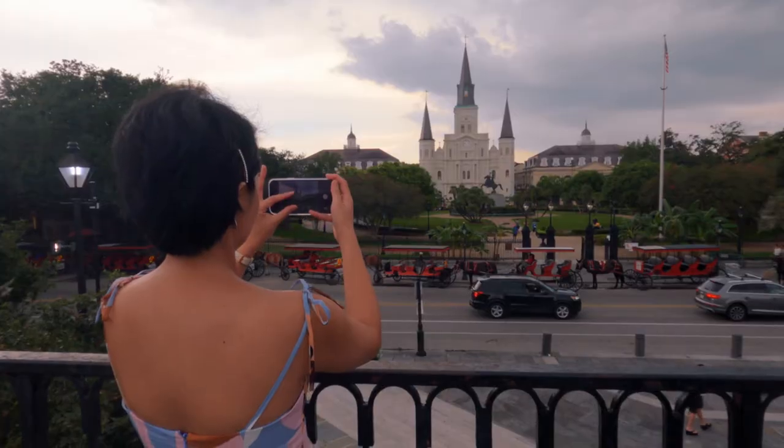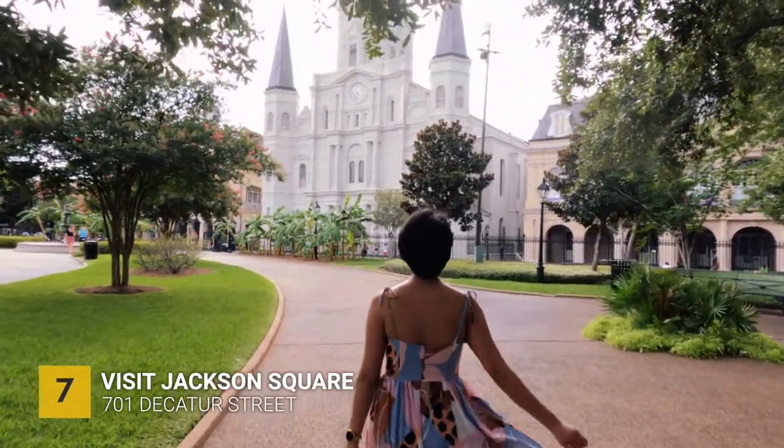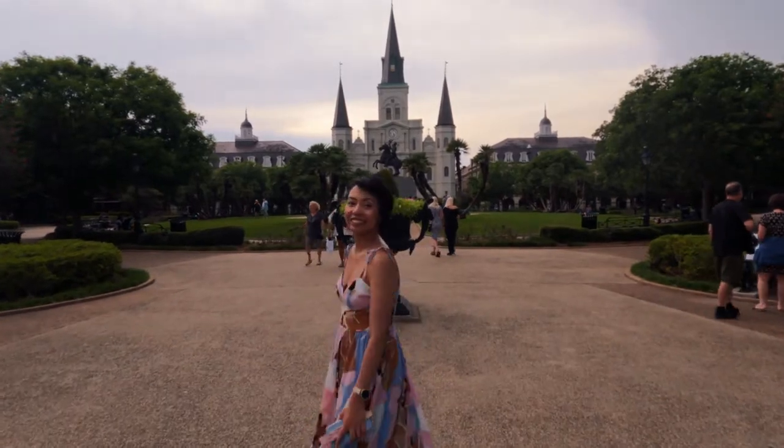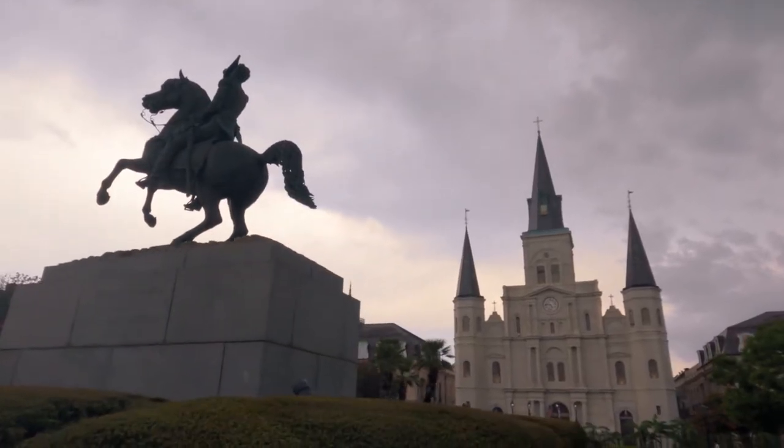We went back to the French Quarter to visit Jackson Square. Jackson Square is a historic park located in the French Quarter. This is the location where back in the year 1803, Louisiana became a United States territory.